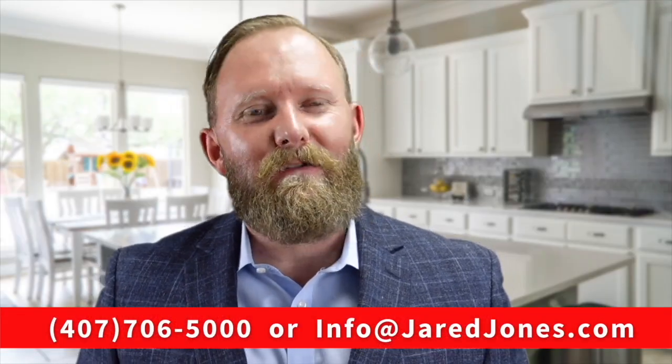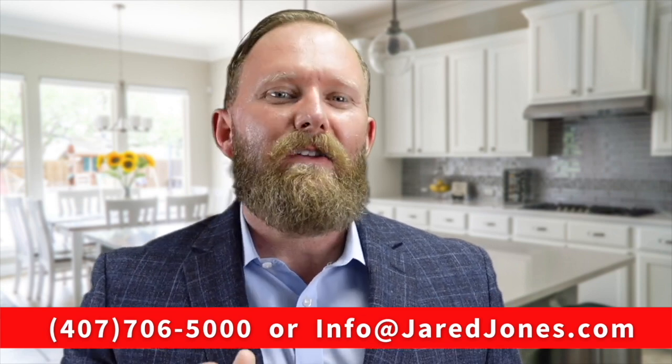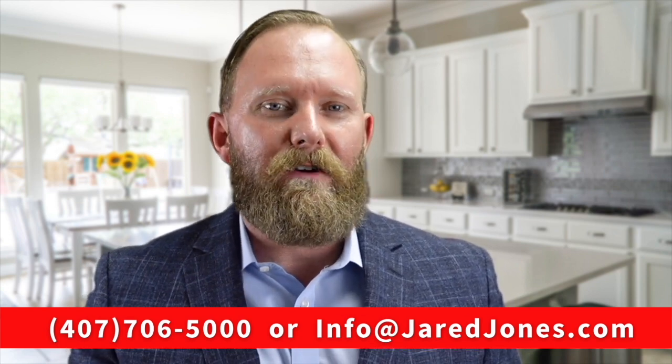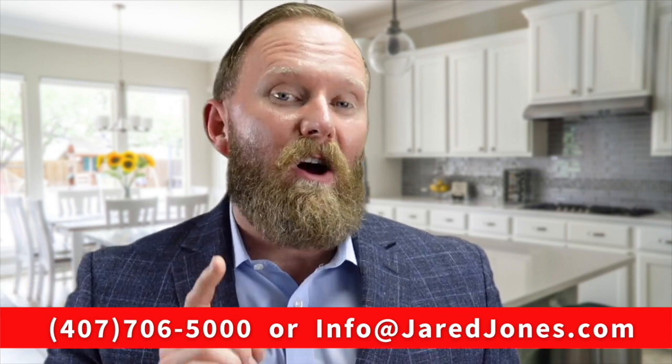Hey there, it's me, Jared Jones, the voice behind the video. Have you given any thought to selling your current home? Sell the easy way — get an instant offer. No showings, no spring cleanings, no open houses. Just an offer fast. You set the close date.